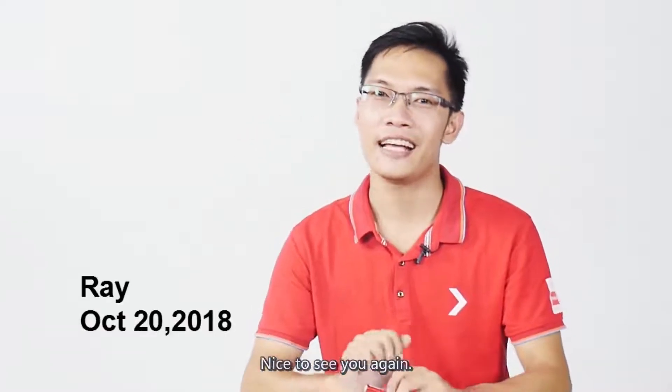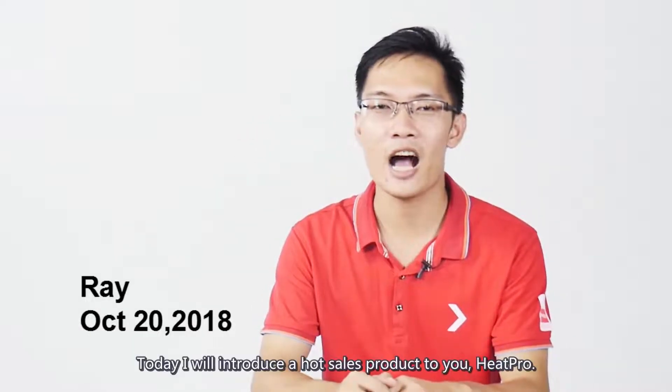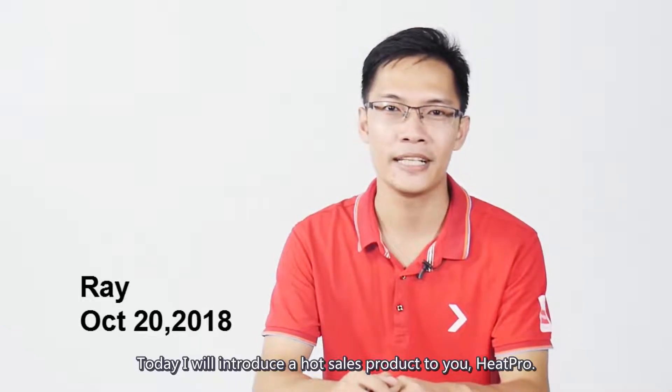Hello, this is Ray. Nice to see you again. Today I will introduce a hot-sales product to you: HeatPro.